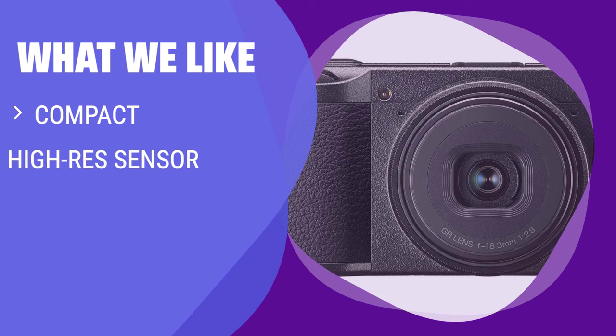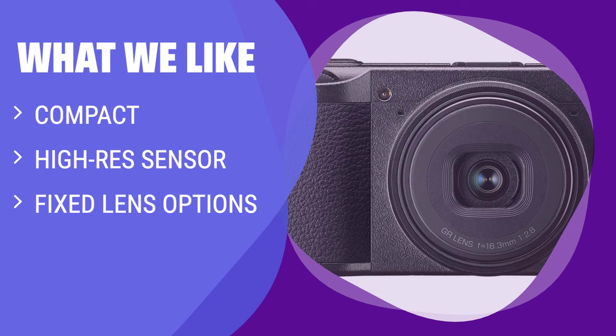What we like: If you want a camera that is incredibly compact and easy to take anywhere, with a high-res APS-C sensor and fixed lens options, the Ricoh GR3 is the way to go. Perfect for landscapes and wider shots.